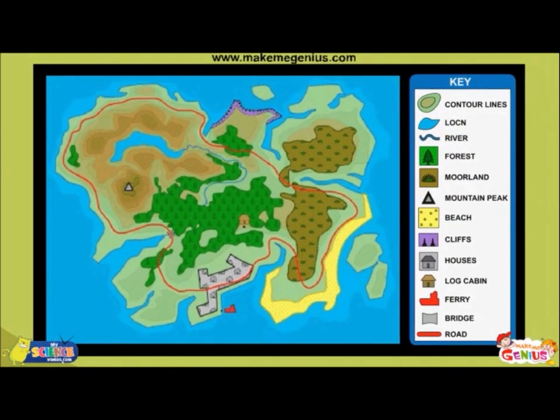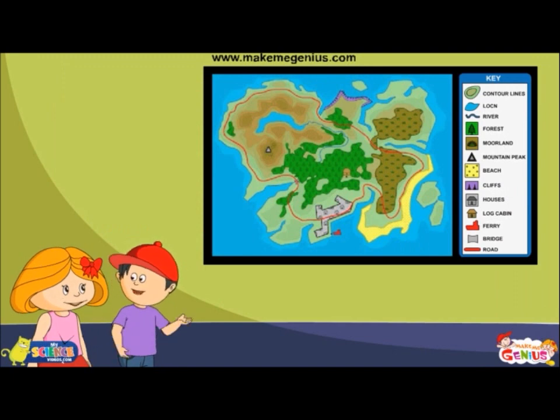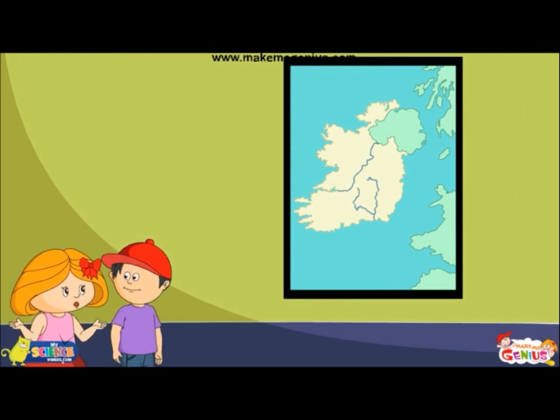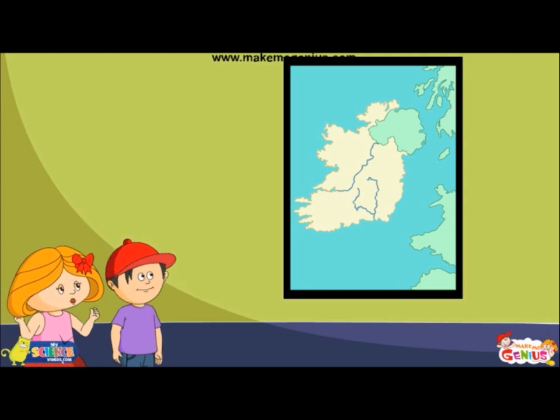Some maps give us map keys to help us understand these different colours and lines on the map. That's great, Ginny — it would make it easier for us to understand a map. Exactly! The water bodies like oceans, rivers, and lakes are shown in blue colour.